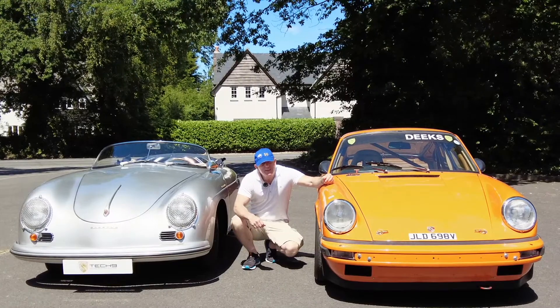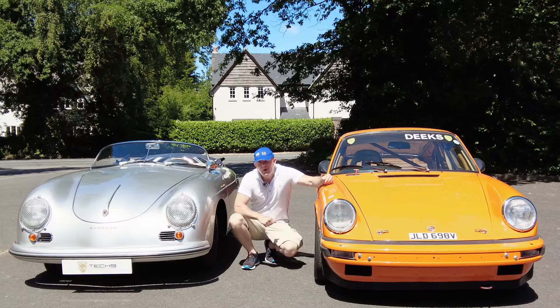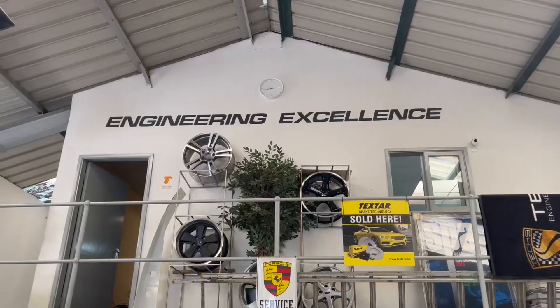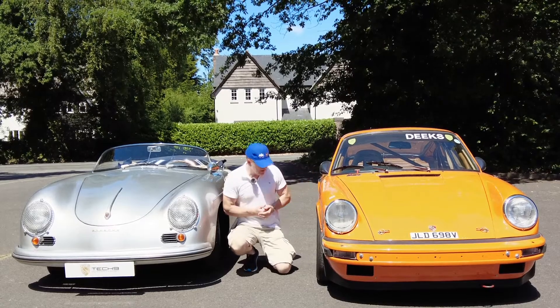And remember, these guys are not just experts on race cars. They are the authority on classic Porsche road cars too. The lucky owner of this original Speedster is coming to pick it up this afternoon. But I'll tell you what, he may be excited, but he's no more excited than I am.